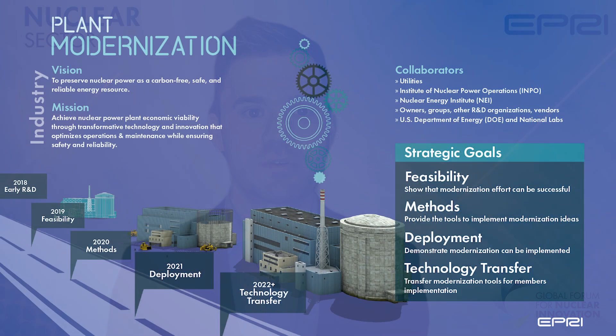Since 2018, the Everplant Modernization Program has been working to establish the technical and programmatic foundations for nuclear power plants to adopt new technologies and process improvements, with the goal of reducing operations and maintenance costs and improving reliability and safety. Our research goals were to show that modernization can be successful, provide the tools to implement modernization, and demonstrate modernization can be implemented.